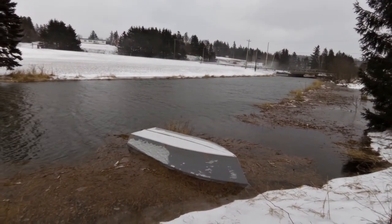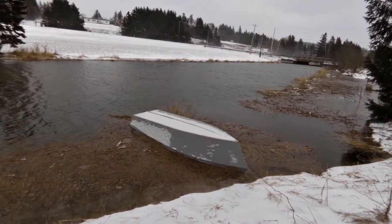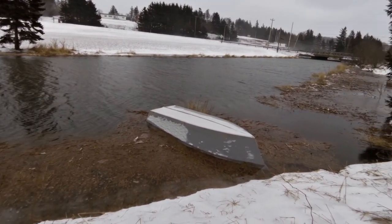The boat's not going to go anywhere I don't think — it's not deep enough to float it, it's on a bit of a bank there, but the water is pretty high.